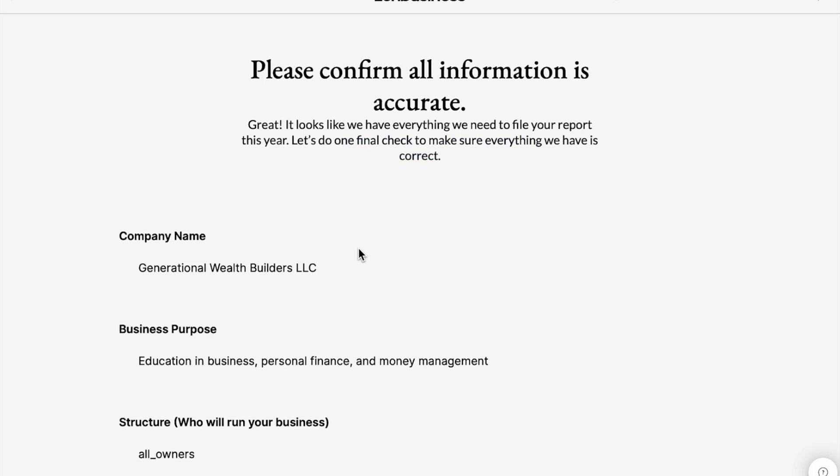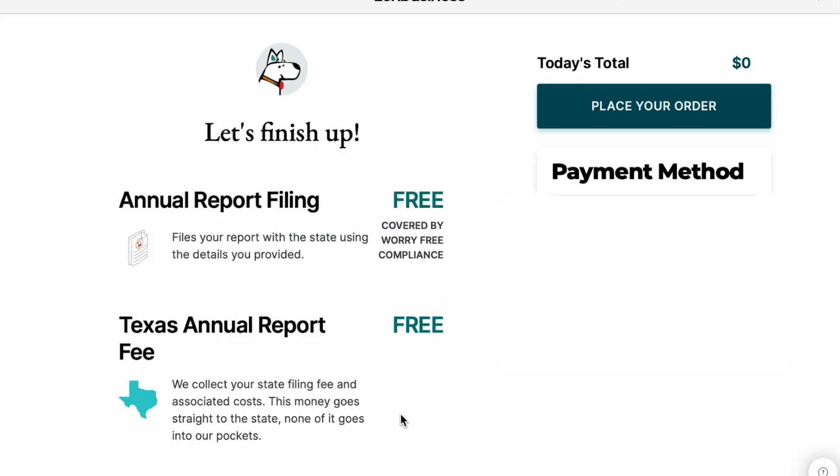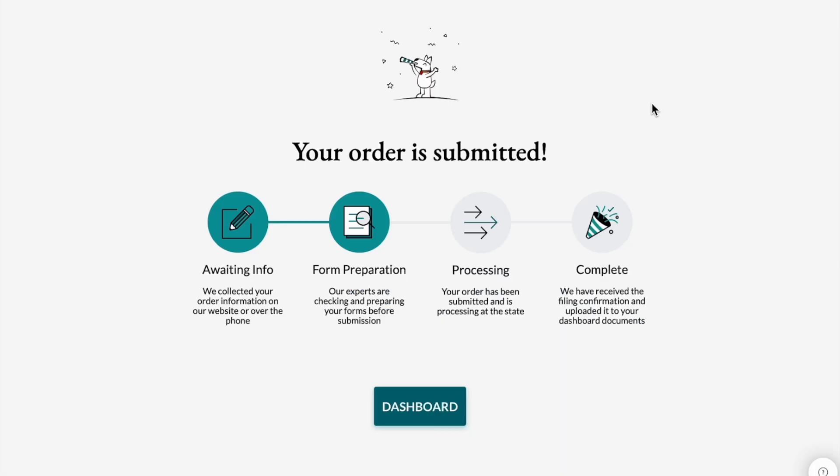Then it's going to ask me to review and confirm all of the information I just filled out. I'm going to click the checkmark — all of my information looks correct — and then click Next. It's free to file your annual report in Texas, which is a really nice perk because similar-size states like California charge $800 for annual report filing. I'm going to click Place My Order, and now I'm on the screen that says my order is submitted. I've officially filed my annual reports for the year 2022, and I'll wait to hear back from Zen Business confirming the paperwork has been correctly filed with the Texas Comptroller.